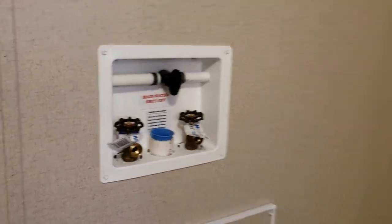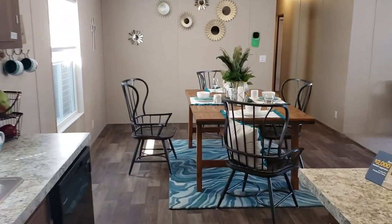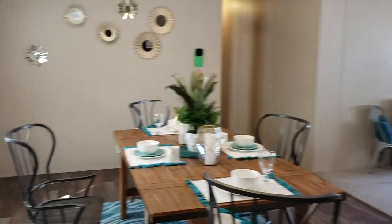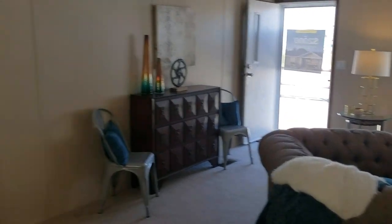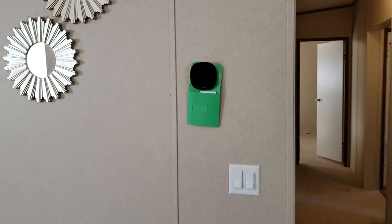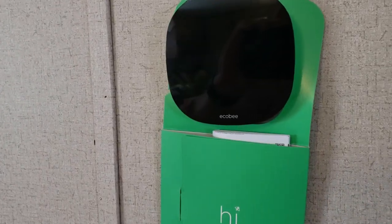At Freedom Homes we put that water shutoff in standard — not a lot of retailers or factories do that, so make sure you're getting one. Also what comes standard is our Energy Smart package, which includes increased insulation and low-E windows throughout the home, along with about 13 or 14 other features. One of those features is the brand new smart thermostat by Ecobee, which is the top-of-the-line smart thermostat manufacturer.